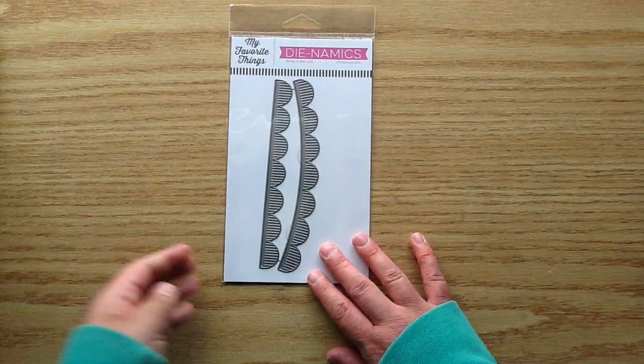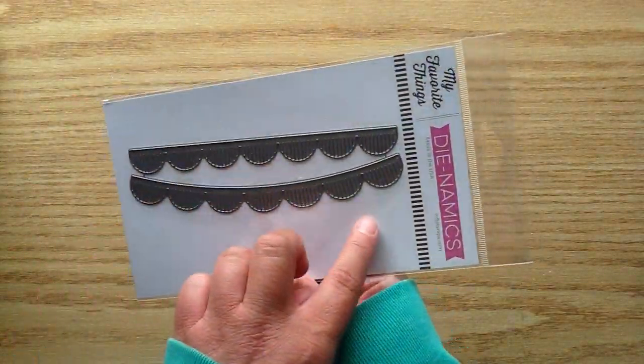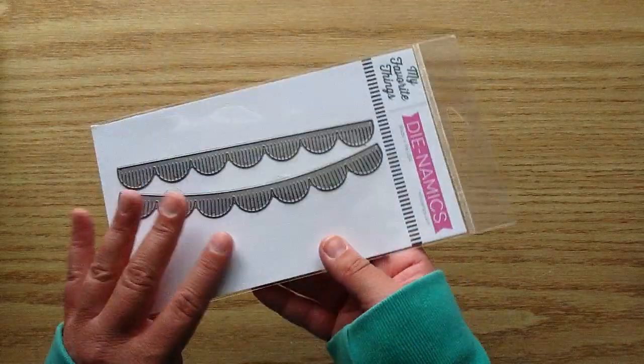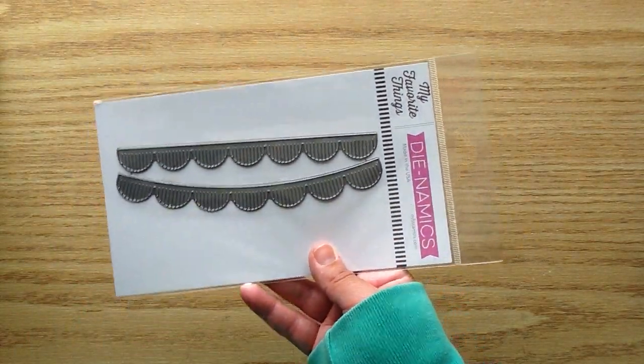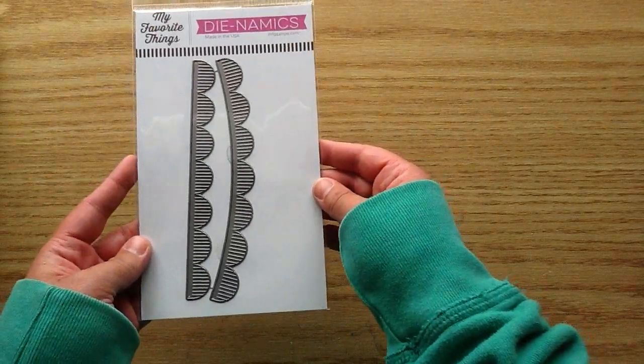This is from the new release and I'm so excited to try this out. It's like a banner and it's fringe, so you could layer it on cards and it will look so neat. This one is the Fringe Scallop Borders, and I love that you get both of them because if you had to decide, I would not be able to choose. So I'm so happy you get both — that was a really good value.